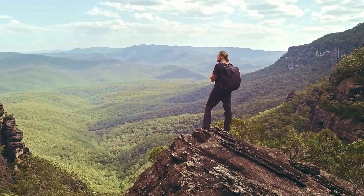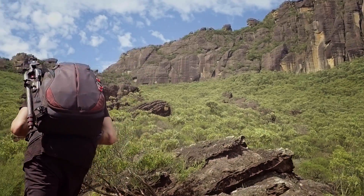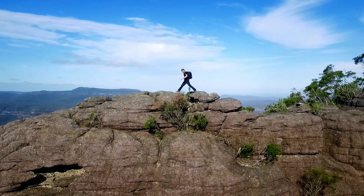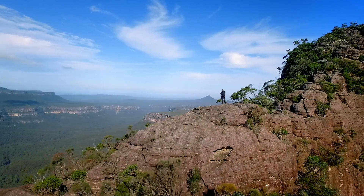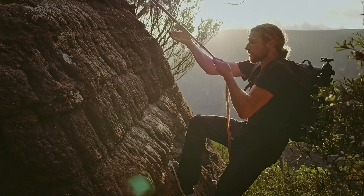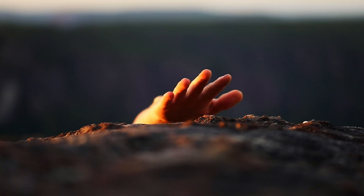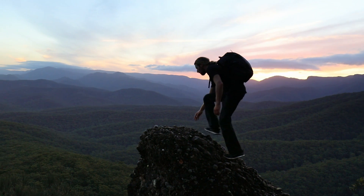Behind every powerful image, there is often a series of challenges that had to be met in order to capture that image. The life of a photographer may seem like mountain top wonders and breathtaking sights, but in reality it's breathless moments, enduring challenges and chasing light. We have a vision of the top, while trekking through the dark.